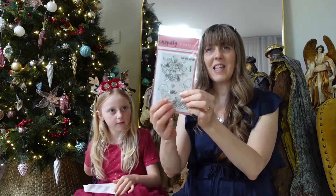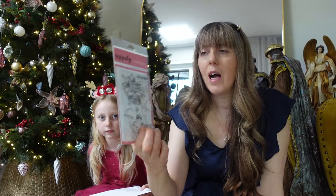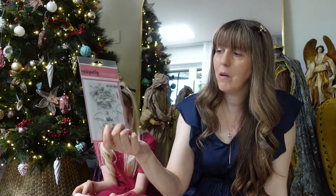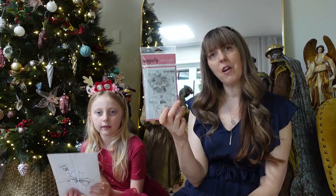No, not stickers. It's a stamp! This is one of our photopolymer stamps. It's very cool. It's called On My Mind and it's got a very beautiful floral bunch and some cute little mushrooms. A very nice little photopolymer stamp.